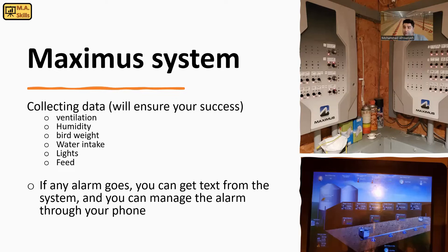The other aspect of the controller is collecting data. If you have data from your ventilation, humidity, bird weight, water intake, feed intake, and lights, you can use these data in the future to improve your management.